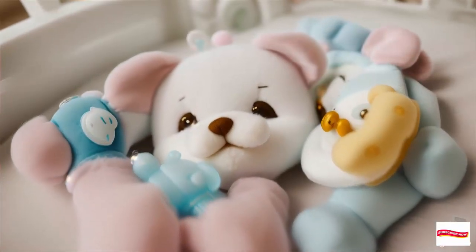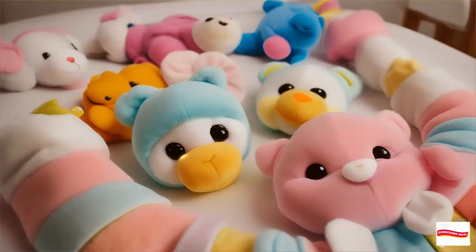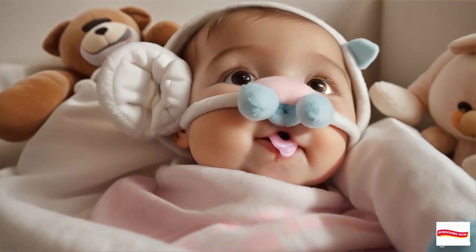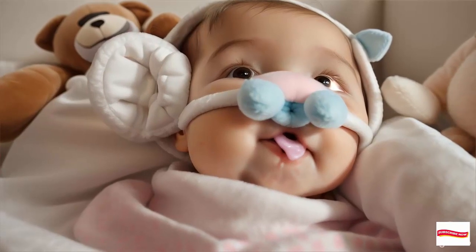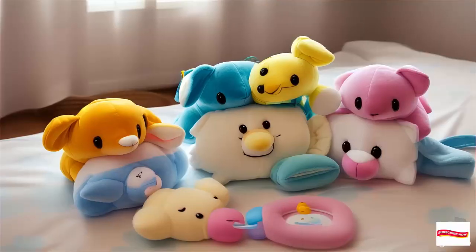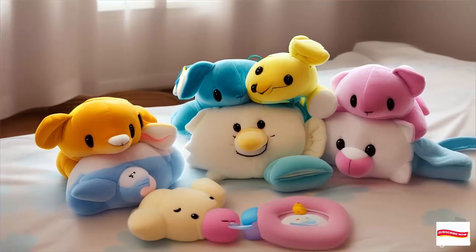Welcome to our channel. Today, we're diving into the adorable world of Wabanub pacifiers. If you're a parent or caregiver, you know how important it is to keep your little one calm and content. Well, Wabanub has a solution that's both practical and downright cute.